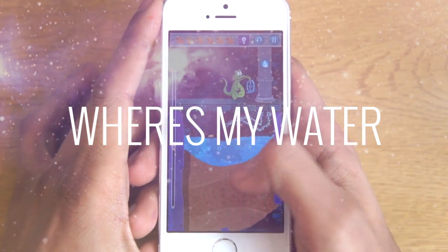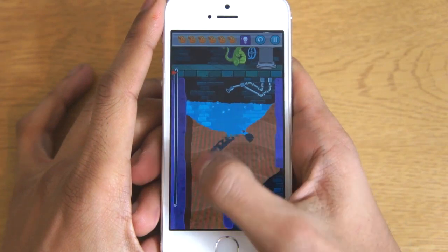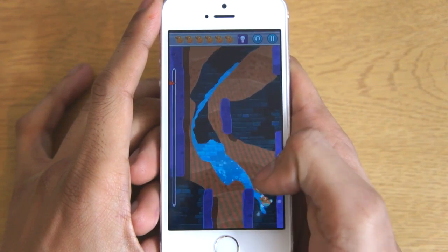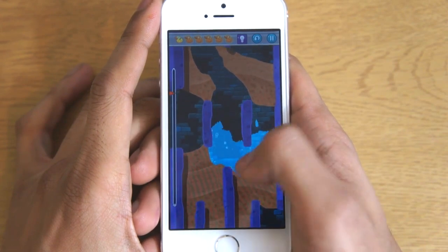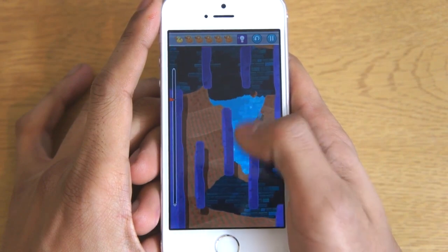Where's My Water is a great game to download. Basically the objective is to get all the water into the shower so the crocodile can have his bath. While doing that you've got to make the path for the water to go down through without losing any, and also you've got to collect all the ducks to get bonus points. It's a great game with quite a lot of levels, it will definitely keep you entertained for hours and we definitely recommend it.